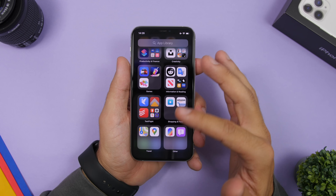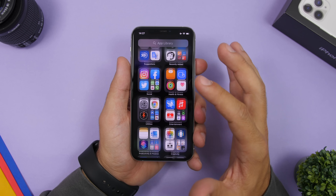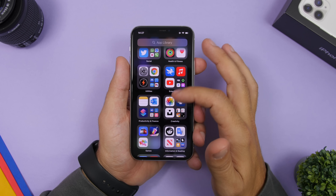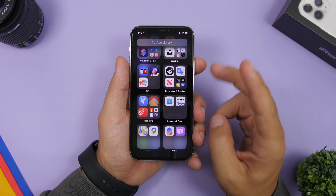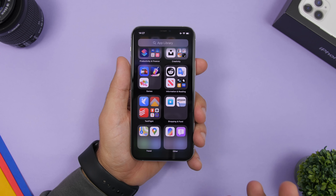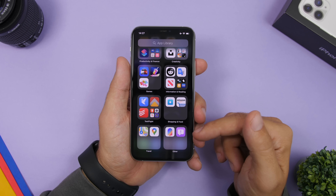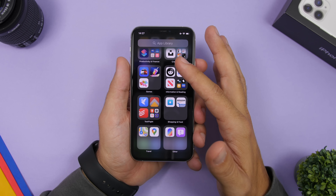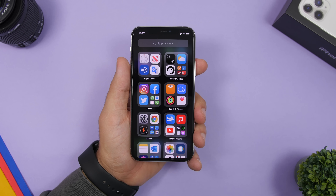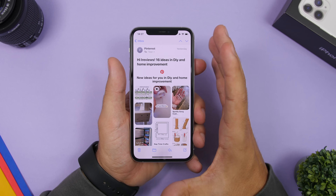There's also a change in App Library — we have a new category here for Travel, and some renaming: we now have Productivity and Finance, and Information and Reading as well. Overall, App Library has been improved a lot with Beta 7. The apps are way more organized, and you can see right here the Other section now only includes two apps. In Beta 6 I had probably 15 or more apps there — any app Apple didn't know how to categorize just got put in there. Now we only have two apps, like the wallpaper app and the feedback app, so the organization is way more accurate.